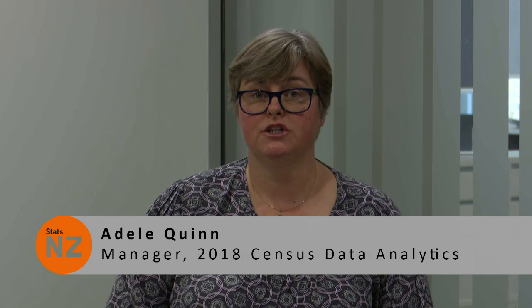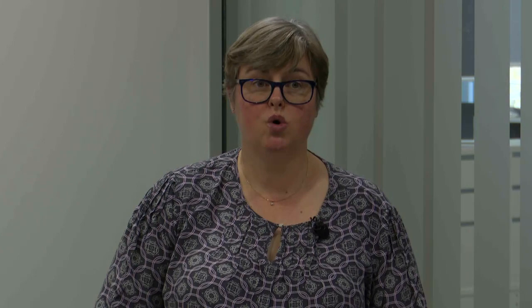Thanks Christine. I'm going to finish the characteristics session and summarise the methods, then talk about quality assurance and assessment. A key aspect of our quality management is that all variables are given a priority level to determine their relative importance and focus our effort in the right places. Variables are rated as either priority one, two, or three. Priority one variables include our population and dwelling counts, core demographics — age, sex, ethnicity, Māori descent, and location. The methods slides show that we have good coverage and quality for our priority one variables, and producing these to high quality achieves a lot of the value of running a census.